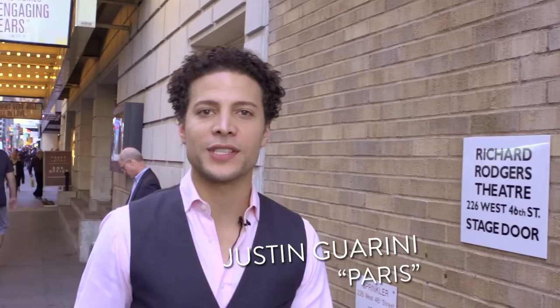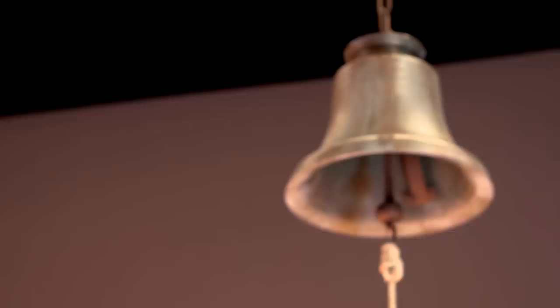Hi everybody, I'm Justin Guarini and we are at the Richard Rogers Theatre today where currently Romeo and Juliet is playing on the stage. Normally my role is to play Paris in the play, but today I get to show you all the cool stuff that's happening backstage. Come on, let's check it out.